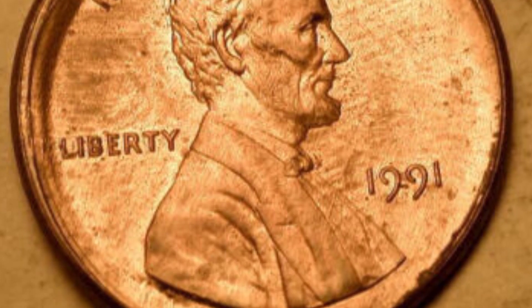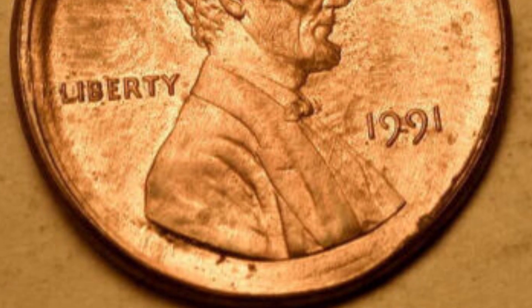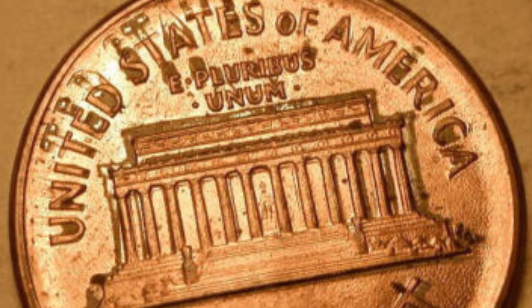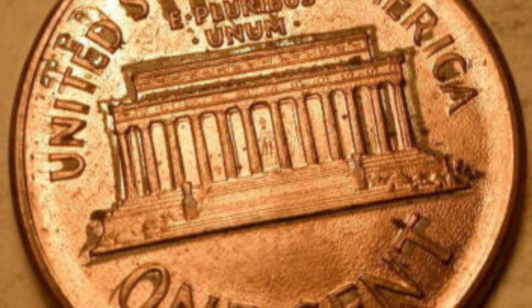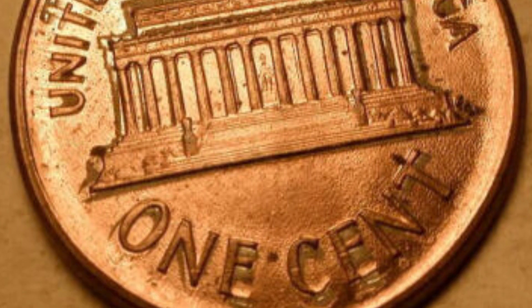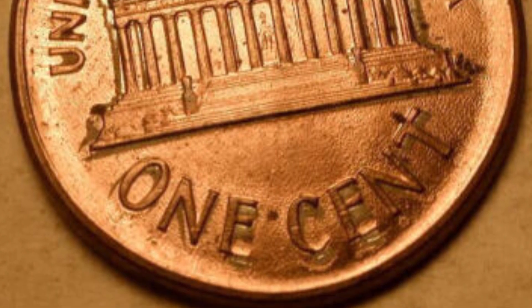First up is a not-so-rare error — it can be on certain dated coins. It is a broad strike, which you can see around the rim of the penny there. Some can be much more extreme than this. This coin is not graded by a coin grading company and is sold as is for $15. Had it been graded, it could have sold for more money.